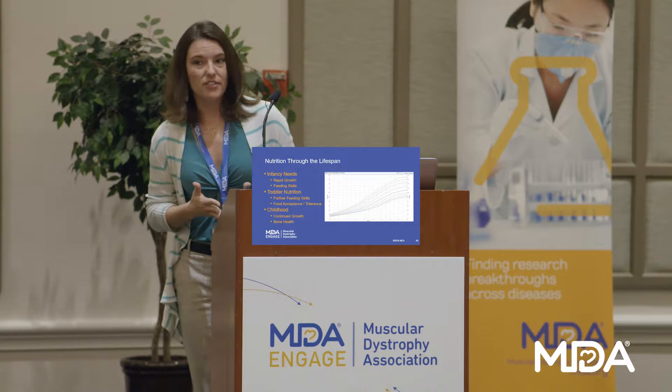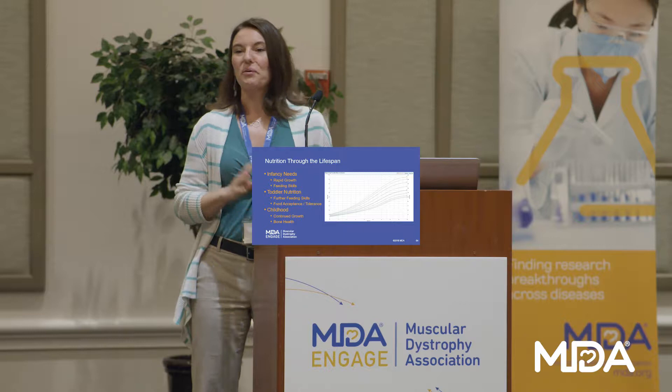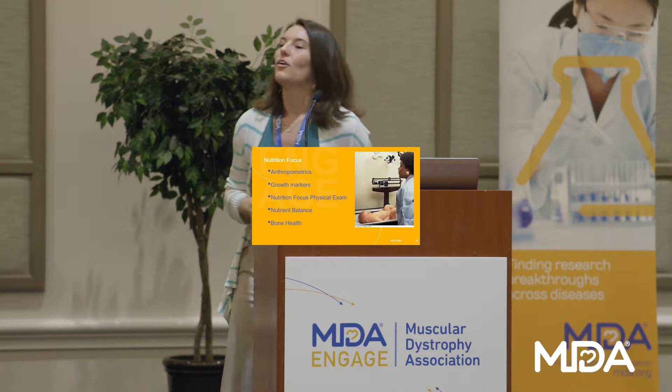When we're thinking about pediatric nutrition, we're thinking about the different stages of childhood. In the very beginning stages there's rapid growth, so we want to make sure we're meeting those growth marks. We're also learning feeding skills, so as we progress through different stages of feeding, we want to be able to do that. With SMA we can have some challenges with muscle weakness, so we watch for these things to make sure we're getting adequate nutrition and making any steps needed to adapt.